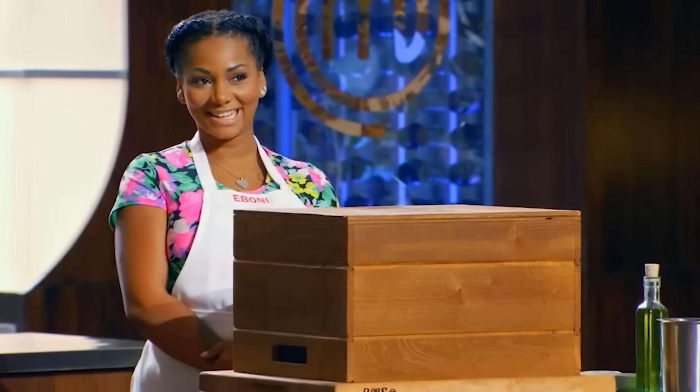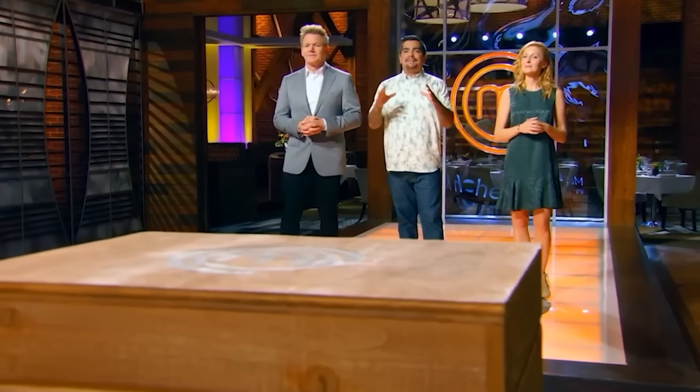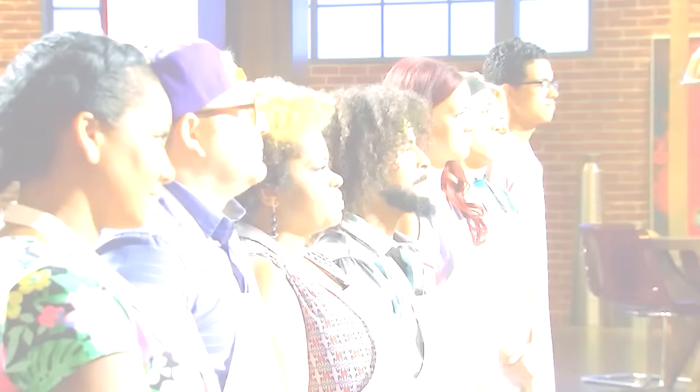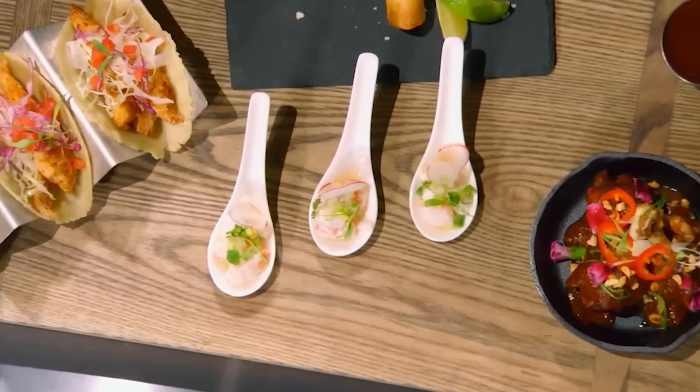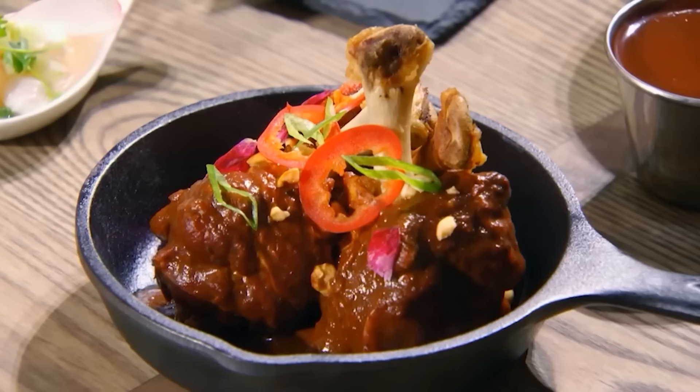Do you remember what happened when MasterChef doubled the fun with a two-hour double feature for the Mexican tag team challenge? All of these home cooks were going to be competing in teams of two. The mission: a perfect platter of Mexican staples — a hell of a tall task.